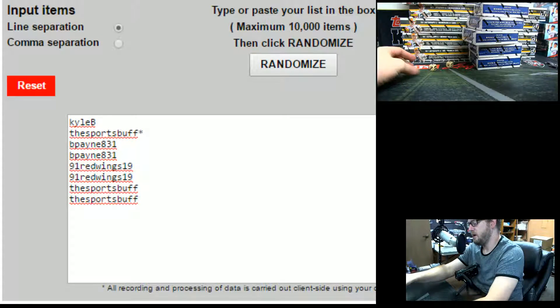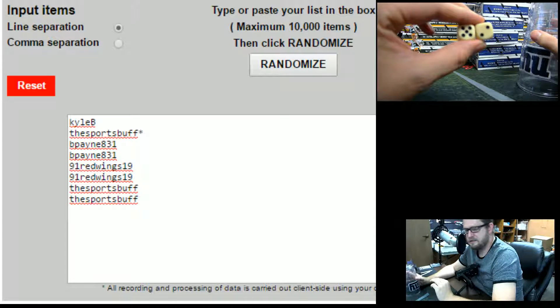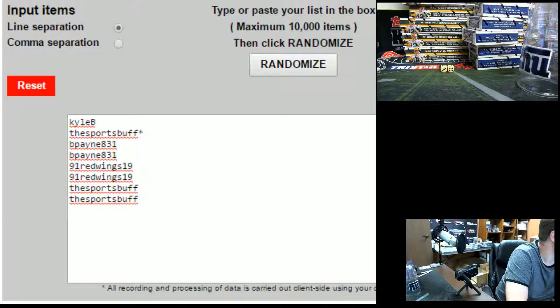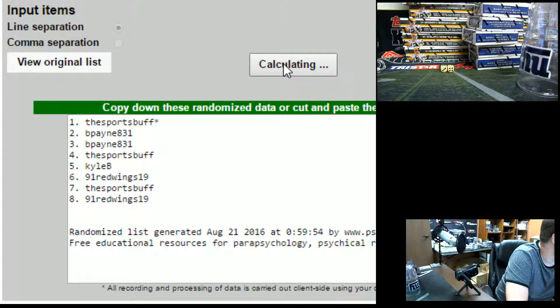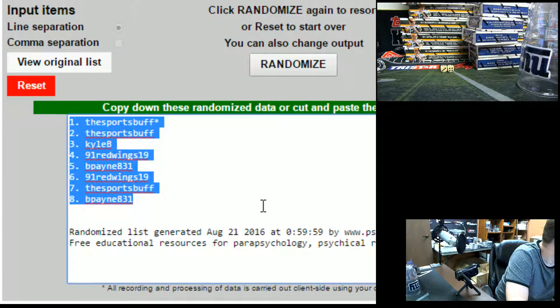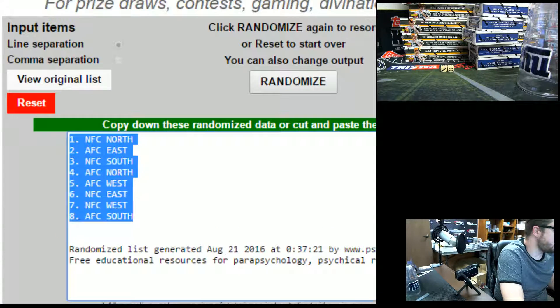Tiny Dice says seven — seven times, five and a two. Good luck guys. One, two, three, four, five, six, and seven. Sports buff on top. B-Pain on bottom.